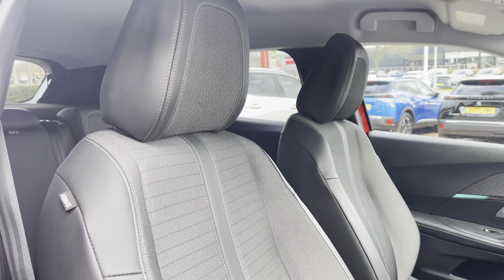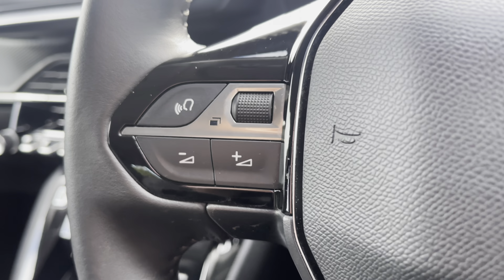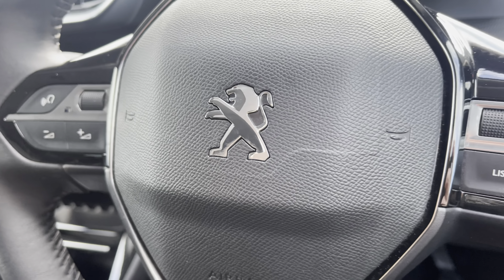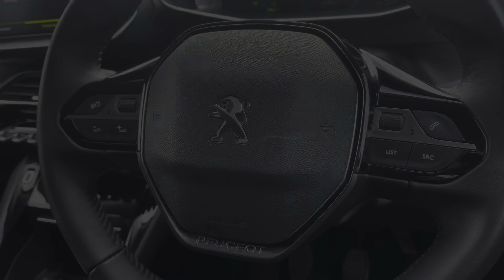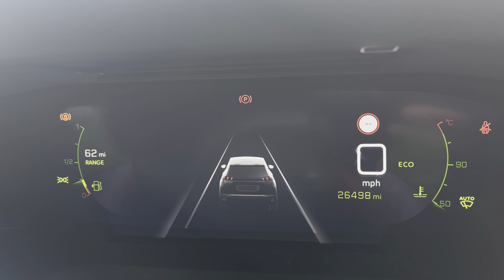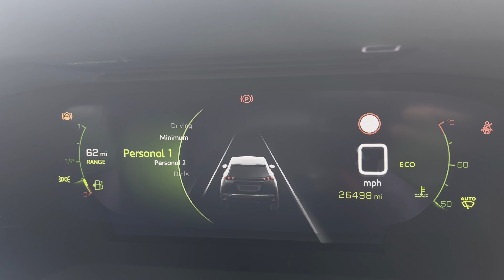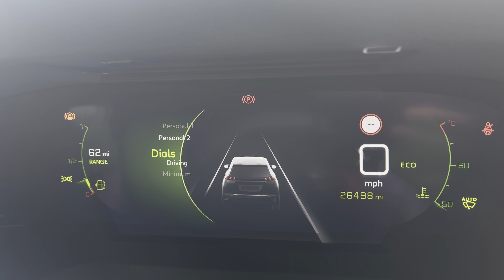Panning around, you have the easily adjustable seats which provide the desired comfort through their dynamic design. The steering wheel mounted controls will allow you to seamlessly control your vehicle, and the i-Cockpit provides a visually stunning display which you can customise to your preferred setting. You can do this via the different driver modes as well as the settings of the dials.